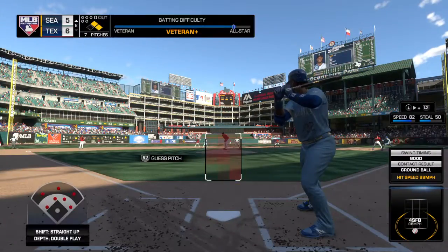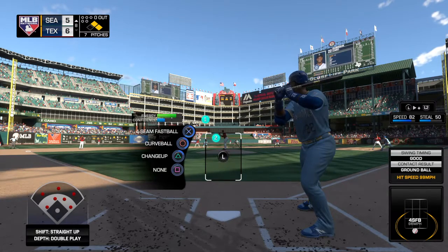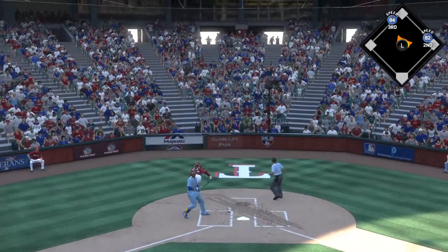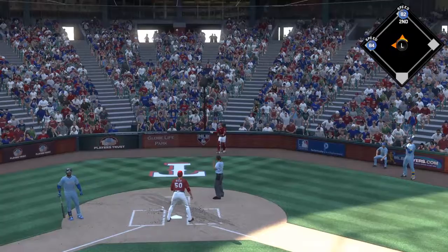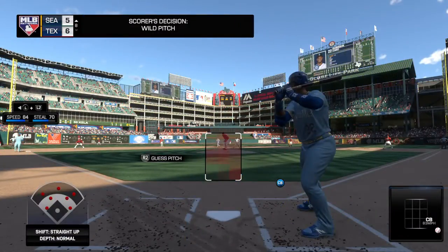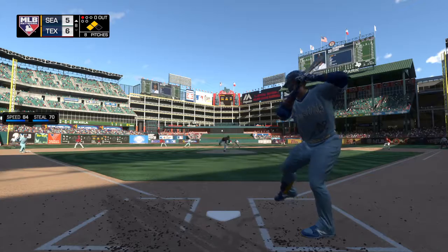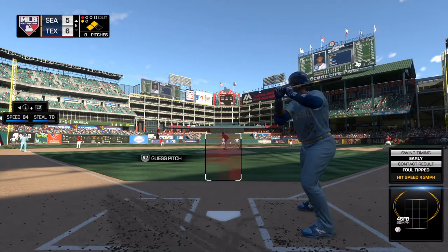Robinson Cano is ready, he was a ground out victim last time up. A curveball bounces and gets by the backstop — so now two men in scoring position, possible tying and go-ahead runs on base, nobody out. This next pitch is down at knee level and it's chopped foul at home plate.